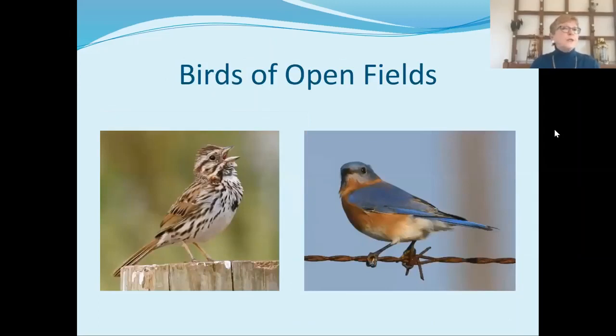We have many birds in our open fields. On the left, we have a song sparrow. They like to perch fairly low down and sing their hearts out — notice the obvious heart marking on their chest. That will help you identify a song sparrow. On the right, we have a bird that needs no introduction: the beautiful eastern bluebird, with their iridescent blue feathers and their nice warm brick chest. Beautiful birds — frankly, they bring me joy every time I see one.